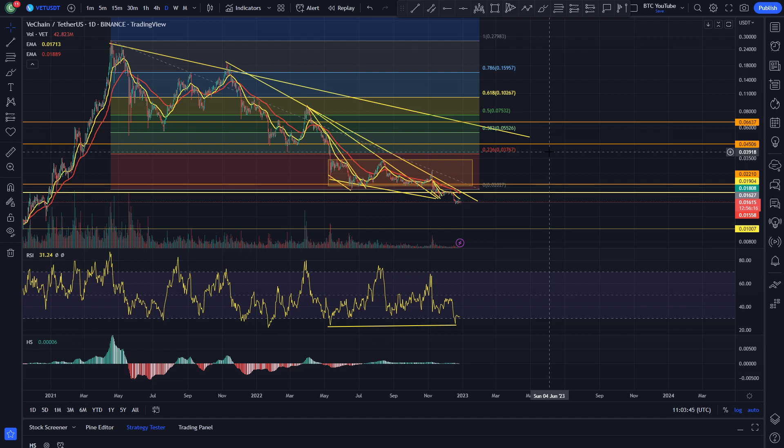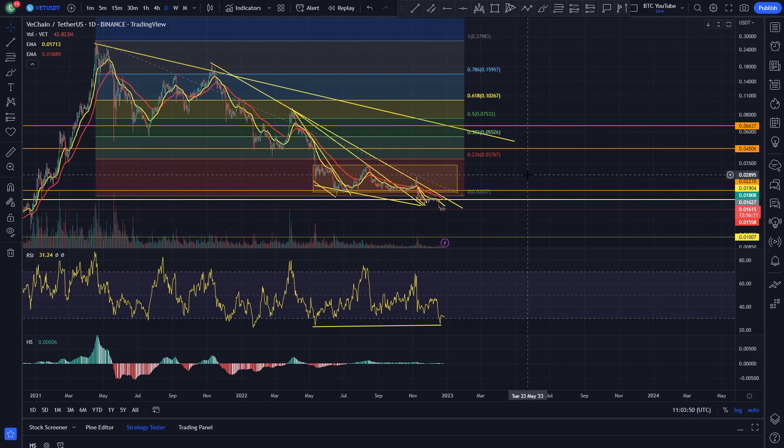I can't believe it's been two years pretty much since the bull market started. It seems like a lifetime ago, but things have really changed a lot over those past few years.